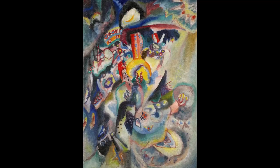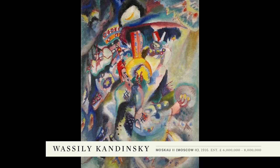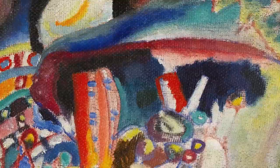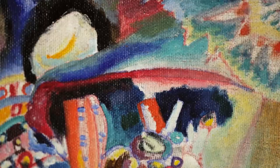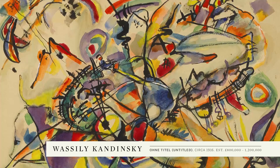A rare Kandinsky oil from 1916 is one of the highlights of the sale. It was painted when he returned to Moscow during the First World War, the great city that was such a source of inspiration for him. The sale also includes a watercolour from the same period, which is a vivid and freshly coloured evocation of his abstract compositions.